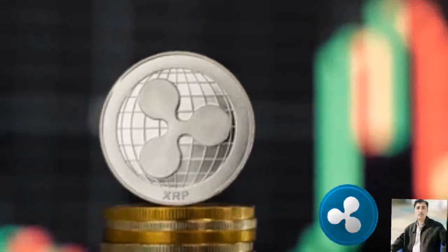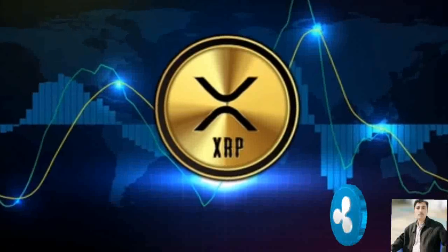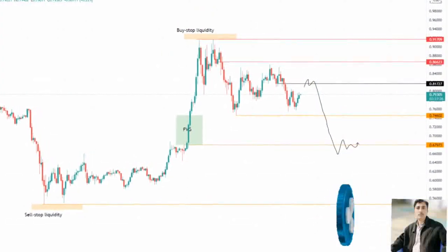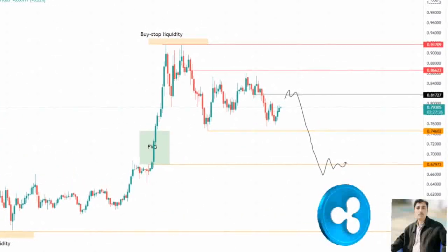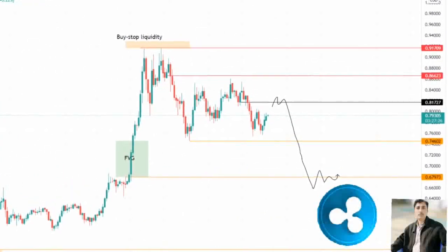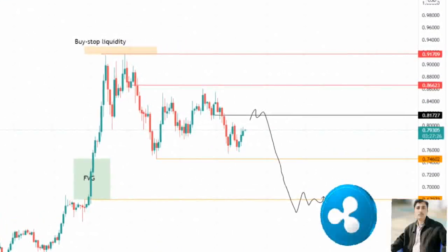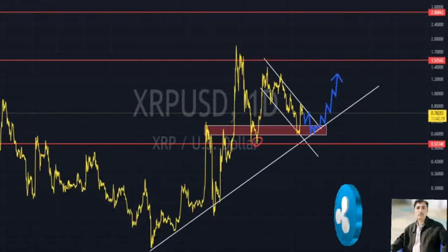XRP price is consolidating above the $0.746 support level, suggesting a minor upswing is likely. The inability to move higher combined with a breakdown of the $0.746 support level is likely to trigger a 17% sell-off to $0.67. A four-hour candlestick close above $0.818 will create a higher high and invalidate the bearish thesis.